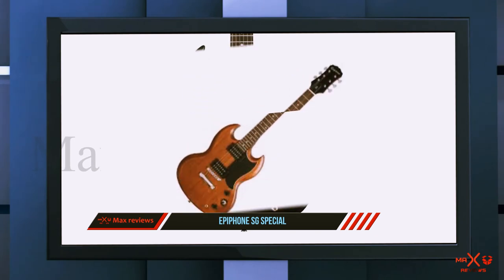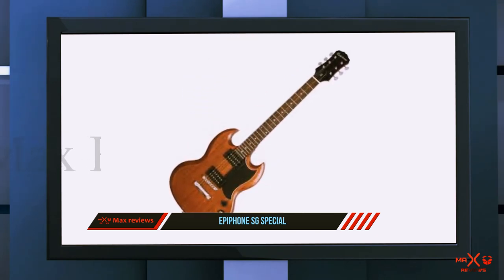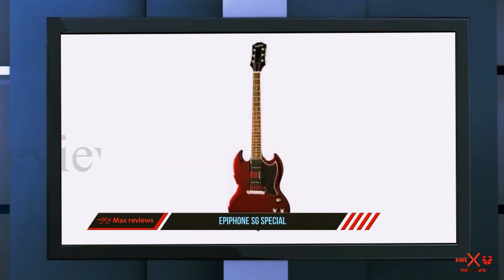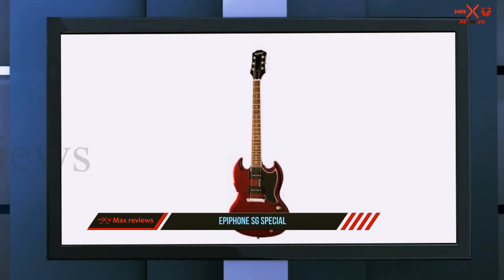The looks combined with the quality of the sound and the price at which the Epiphone SG Special beginner electric guitar is available just makes it the best choice for any beginner. See more budget-friendly electric guitars in the description.